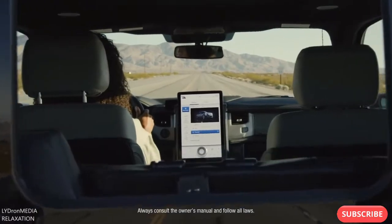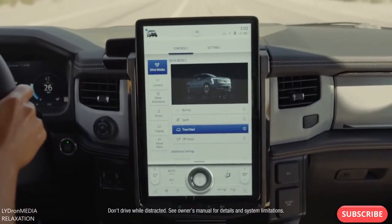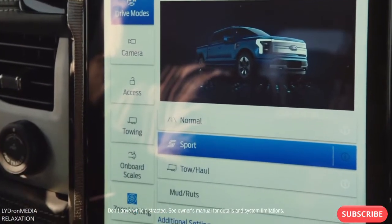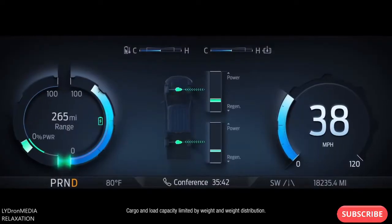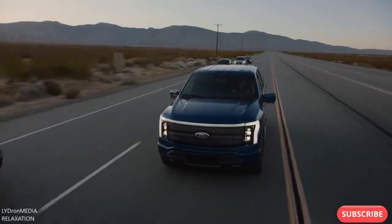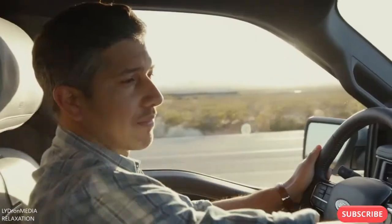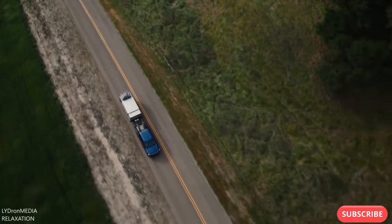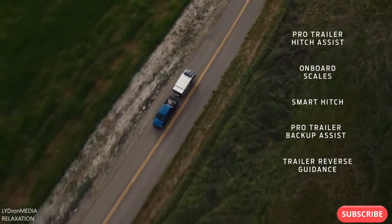Then, at the nerve center of all this capability, you get an available 15.5-inch touchscreen, which can be used to activate four different drive modes and access an impressive range of productivity-enhancing technologies — like Intelligent Range, which considers towing and payload as well as terrain, traffic, and past driving behavior to automatically recalculate your range. It'll even program a new route if you need it. You also get an entire toolbox of available trailer tech.